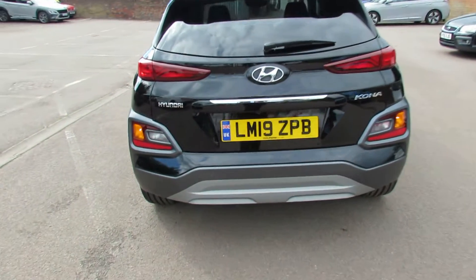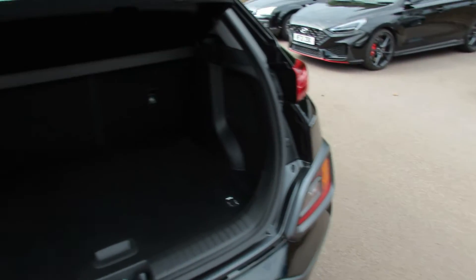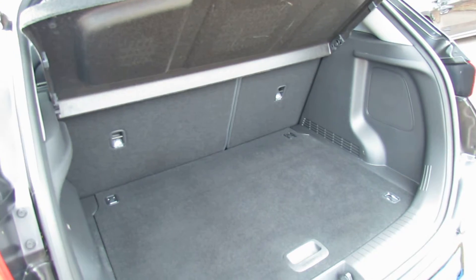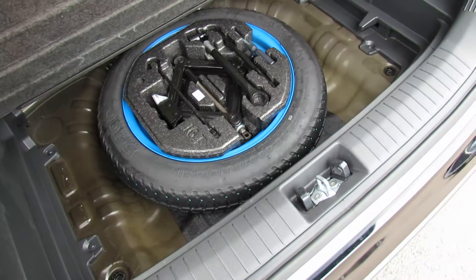Let's take you in and show you the size of the boot. As you can see you can extend it using that 60-40 split to make it a really good sized boot. And then just underneath this you have got a space saver spare wheel.